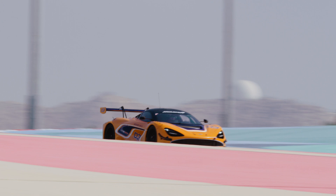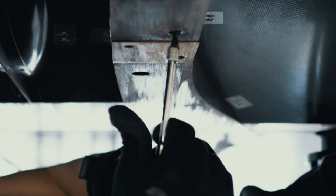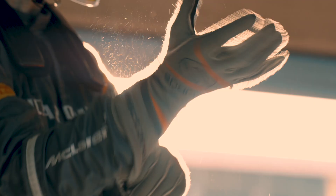Another benefit of having a stiff chassis is that it allows the team to really extract the most from the car in terms of the response from any suspension adjustments or chassis changes that the team and the driver want to make.